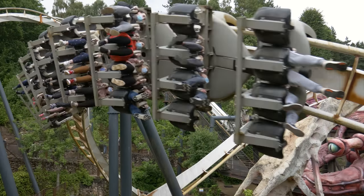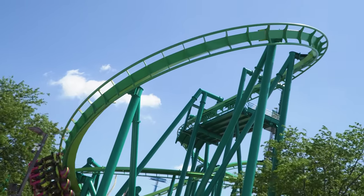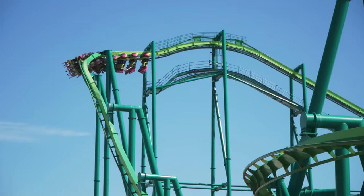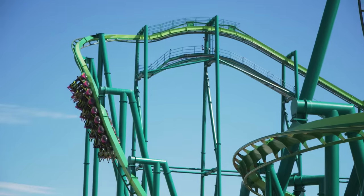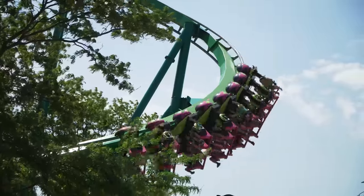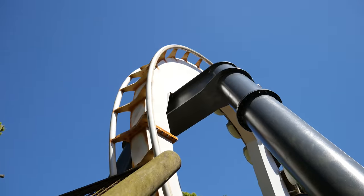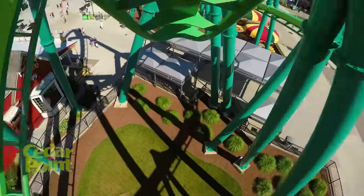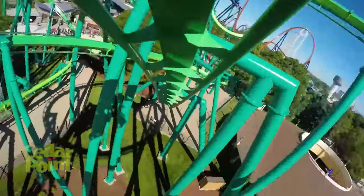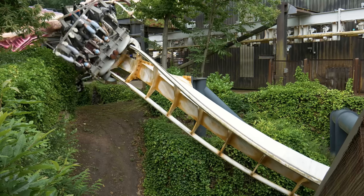Nemesis at Alton Towers in the UK and Raptor at Cedar Point in the US are both inverted roller coasters built by the same manufacturer, Bolliger and Mabyard. Raptor features a minimum height requirement of 54 inches, while Nemesis has a 1.4 metre restriction. 54 inches converted to metres is 1.37 metres. So despite these rides being the same, Raptor appears to have a smaller height requirement. In reality, this isn't true — Cedar Point has rounded the ride's minimum height requirement to the nearest 1 or 2 inches, while Alton Towers has rounded it to the nearest 0.1 of a metre.